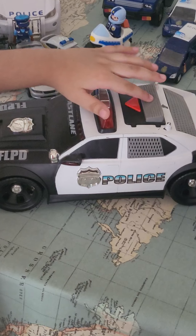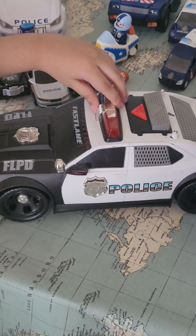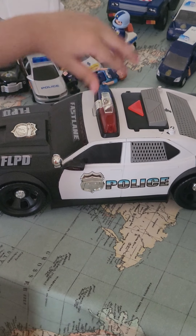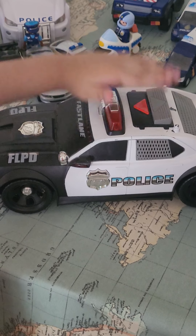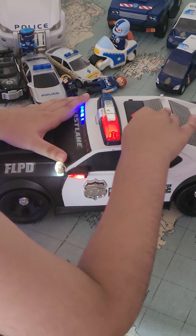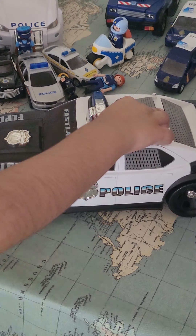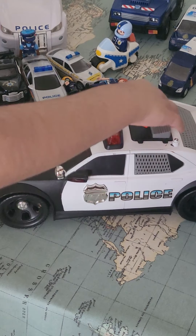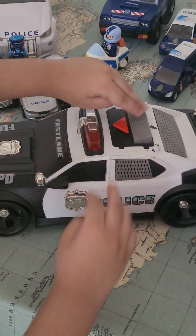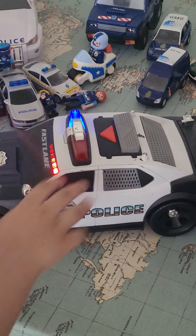This is a luxury police car which goes really fast to chase people. We can open the back, and the sirens come on when we open the back. See that?